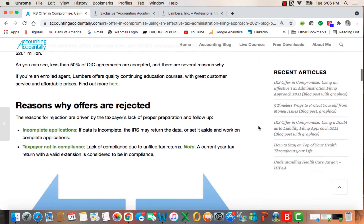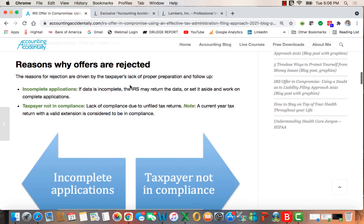So why are these offers being rejected? It really boils down to two things. The application is incomplete, and in that case the IRS may return the data or set it aside. The other reason is the taxpayer is not in compliance due to unfiled tax returns — though note that a current year return with a valid extension is considered to be in compliance.